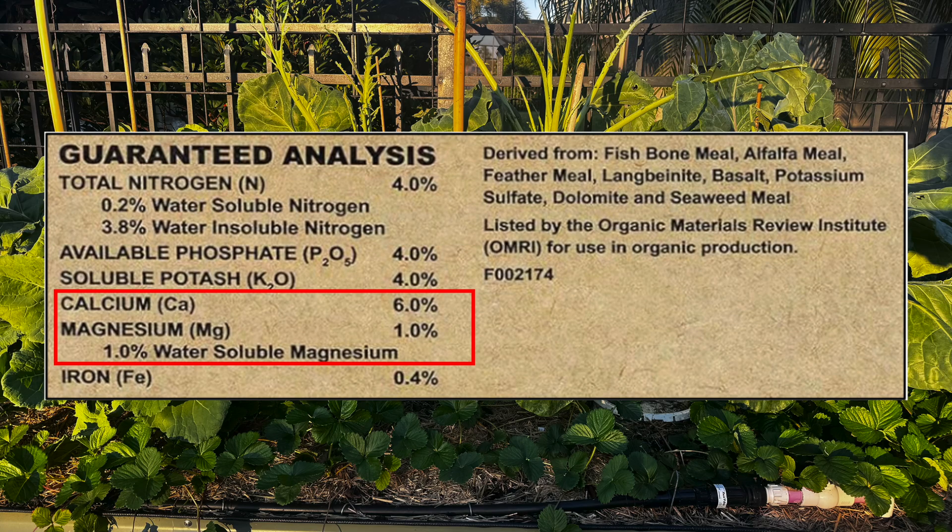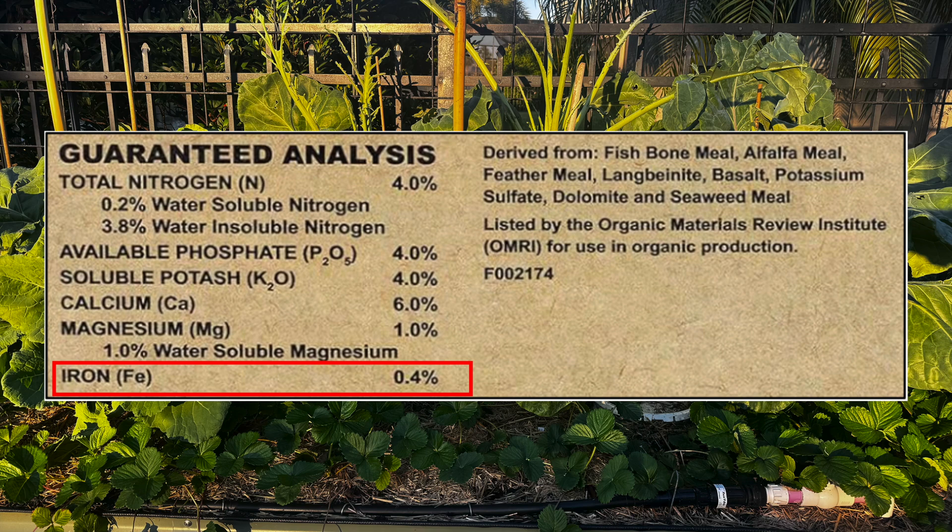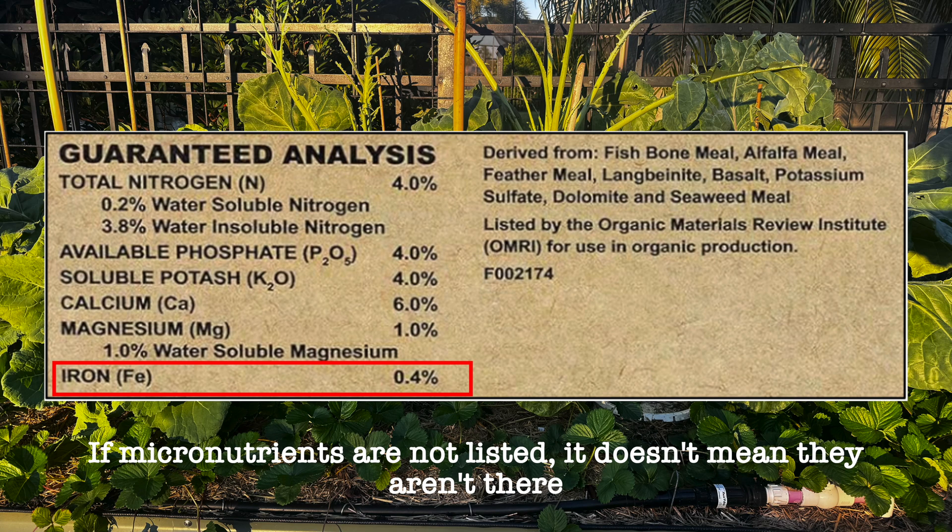The secondary macronutrients are only listed if they're guaranteed, and those include calcium, magnesium, and sulfur. Then you have micronutrients, which are only listed if the company adds them — those are iron, manganese, zinc, copper, boron, and molybdenum. If micronutrients aren't listed, it doesn't mean they aren't present; it just means the company cannot guarantee the amount.